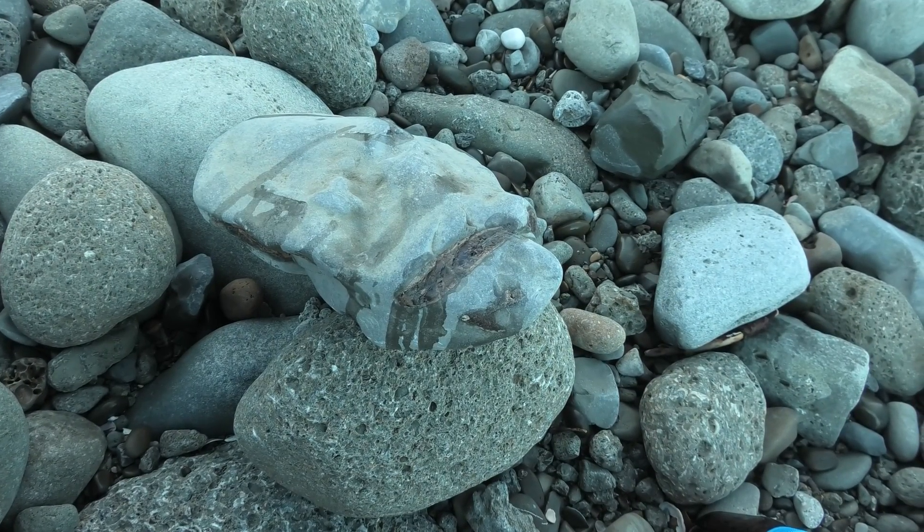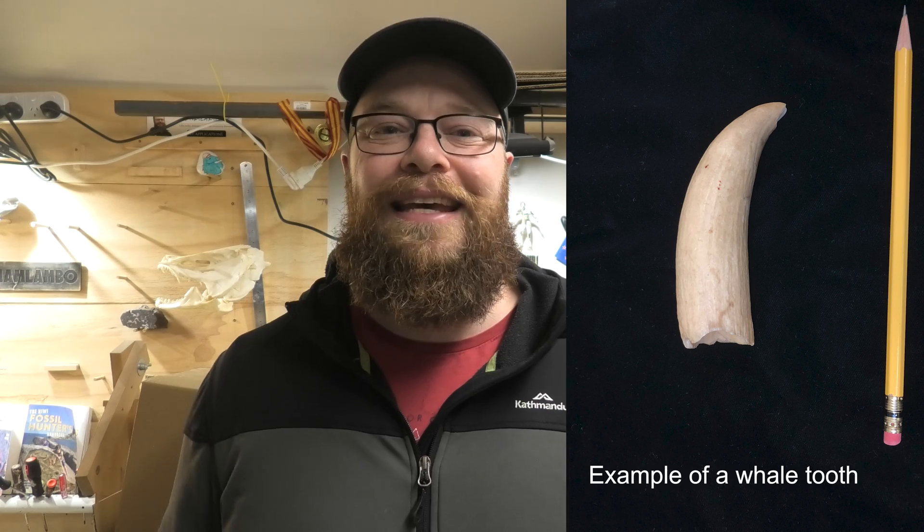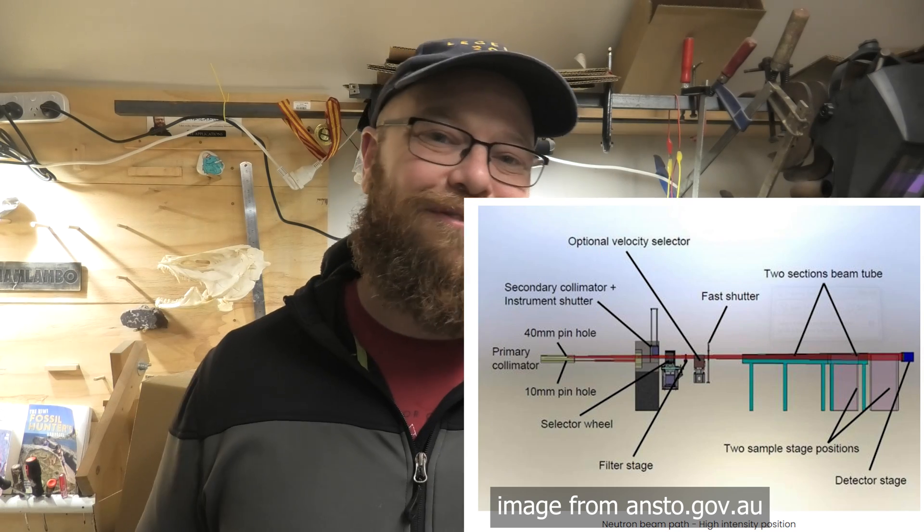I'm just waiting for that B-72 to dry before I put it back in my bag. I've got some great news — those are actually whale teeth, confirmed by a few whale experts. I want to see what's going on inside; maybe there's another tooth or two hidden in there. X-rays won't penetrate the rock, so we're going to use neutrons. The closest place to neutron scan it is ANSTO in Australia. I've got a temporary export permit from the Ministry for Culture and Heritage, so I'm sending that concretion over to Australia where they'll use their nuclear reactor to generate neutrons to scan the fossil.